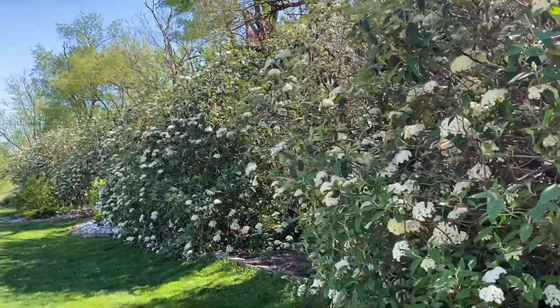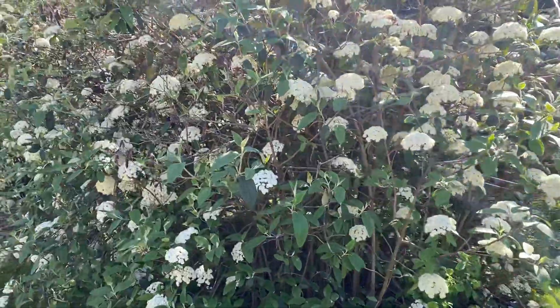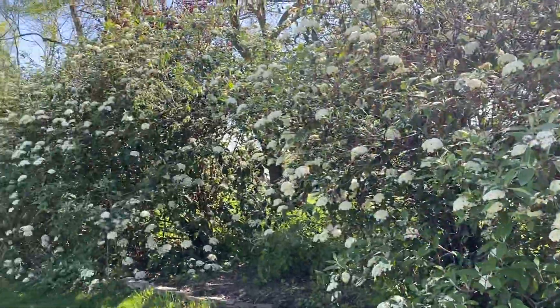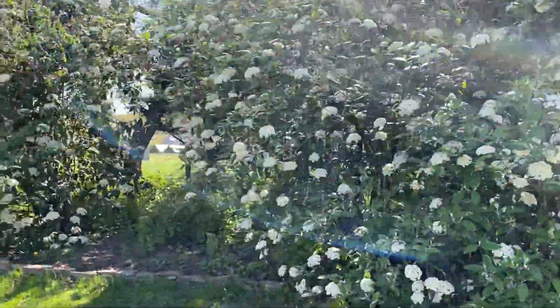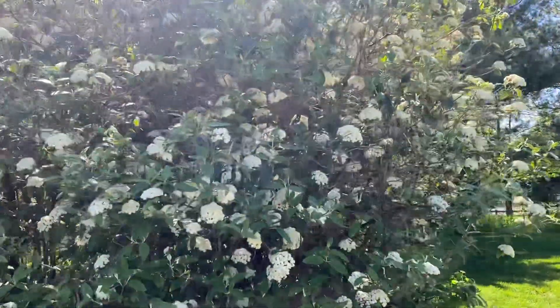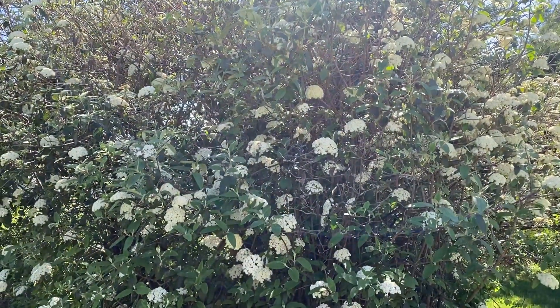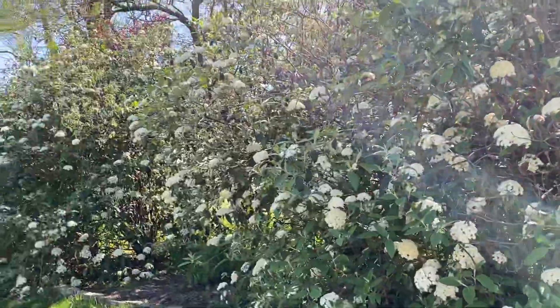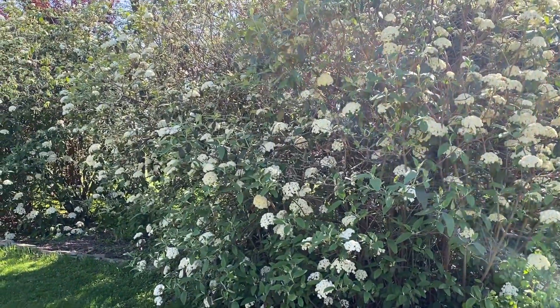Here we have some viburnum bushes. It's the first day of May. We have a whole row of them right here — we planted these as a privacy buffer from our neighbors. They're slightly evergreen; they keep their leaves and only lose some during winter. By the very end of winter they're pretty bare, but through the fall and first half of winter they have plenty of leaves, so they're good for a privacy screen.